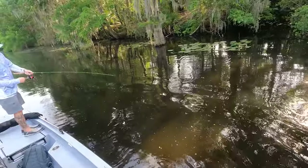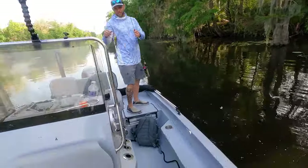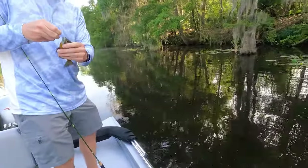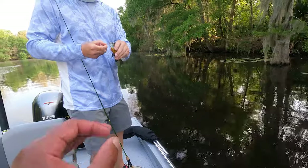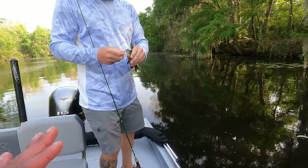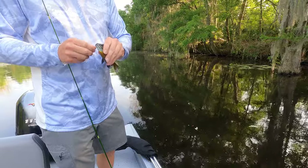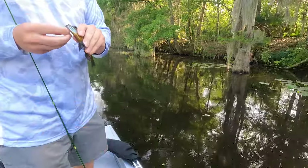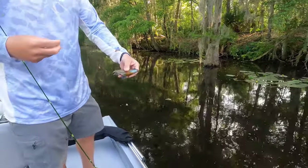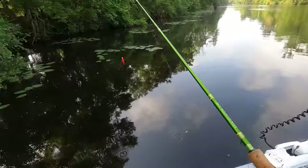Cody just caught the first bream of the day — we call it a red-eyed sunfish, and that's what we're looking for. I know they're spawning right now, it's just about finding them, so making that move was a good idea. Nice bream! You see how he already has that bluegill-blue freaking mouth? That's what we're looking for, folks.